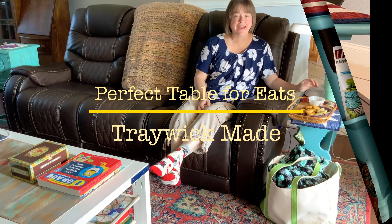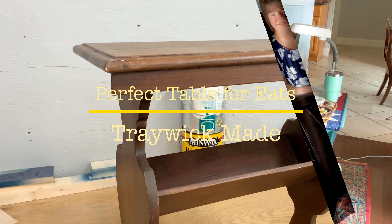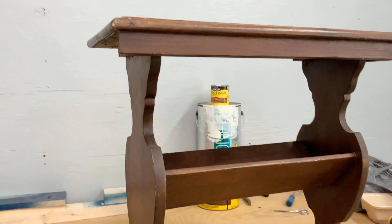Well, hey folks and welcome to Trawick Made! I want to give a very warm welcome to each of you.